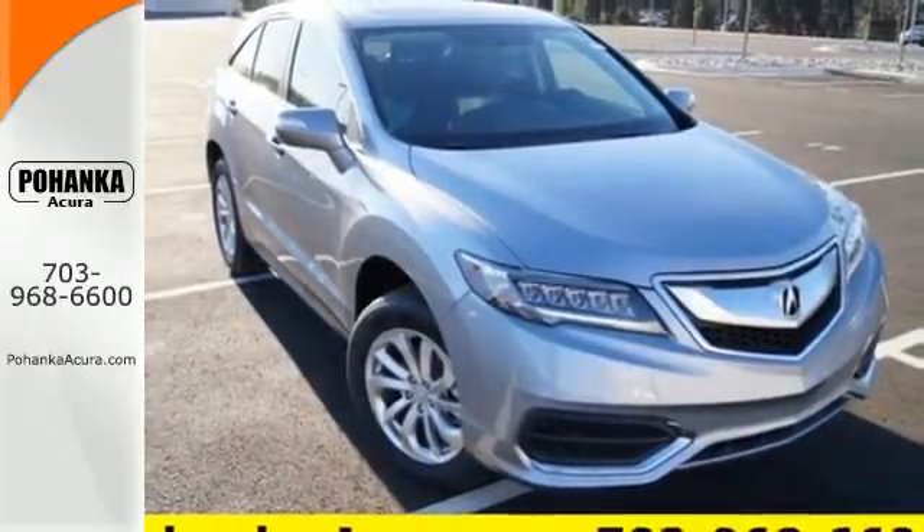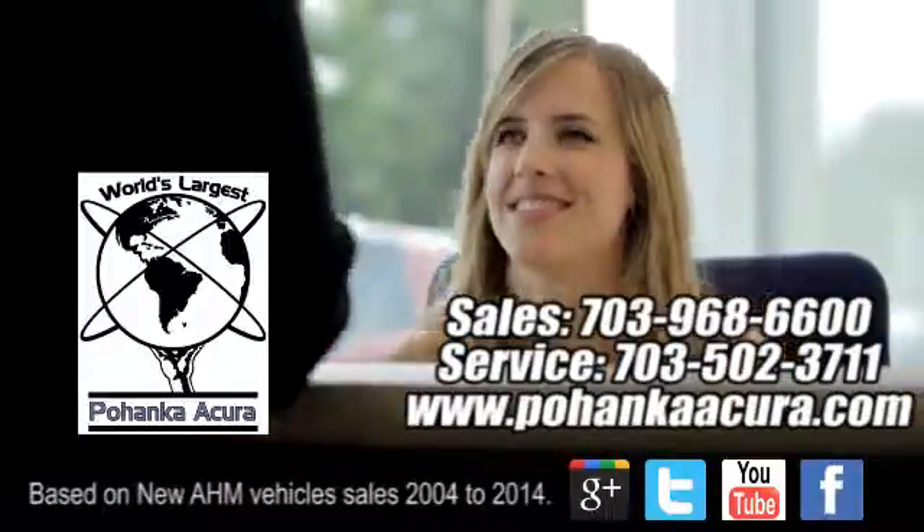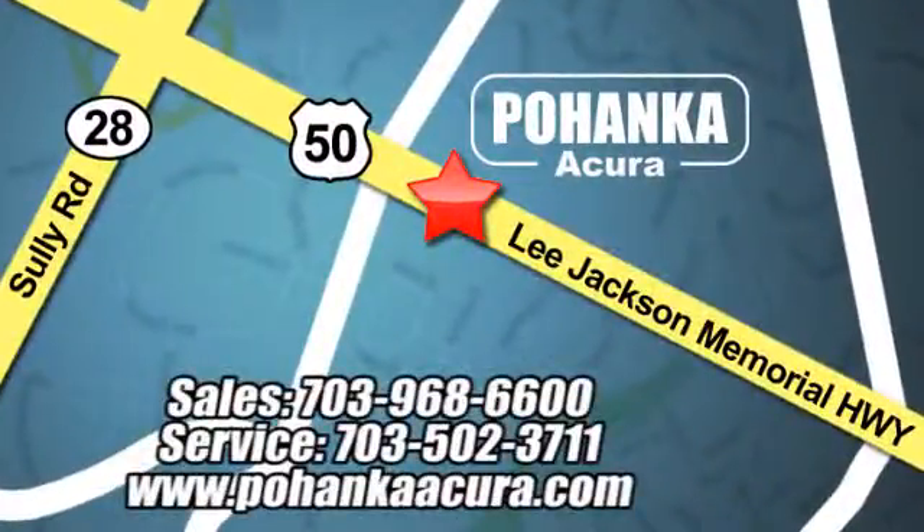Make it yours today. Pohenka Acura is a great place to buy a car. We're conveniently located at 13911 Lee Jackson Memorial Highway, Route 50 in Chantilly.